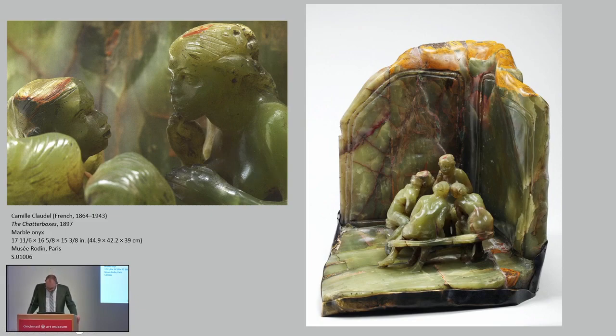Her thoroughly modern sculptures continue to strike at our hearts as they contend with universal themes of love, loss, passion, and the intimacy of commonplace experience. They embody her uncompromising pursuit of stylistic and professional independence and continue to resonate today. I hope that you will fall in love with her daring sculptures, just as I have. Thank you.